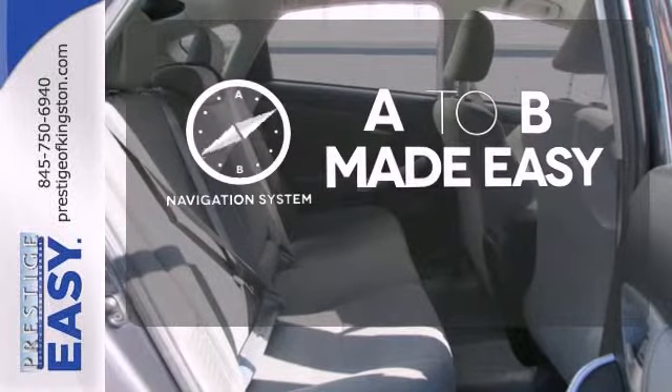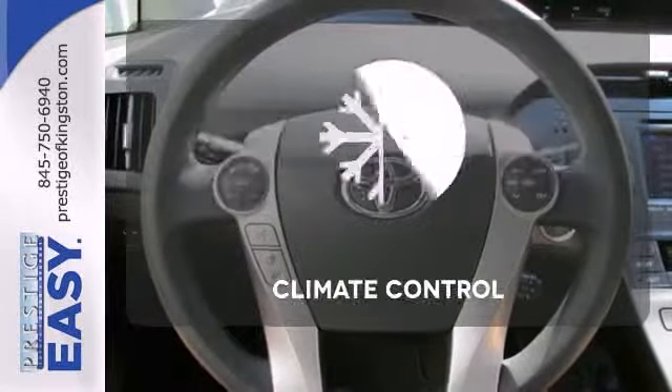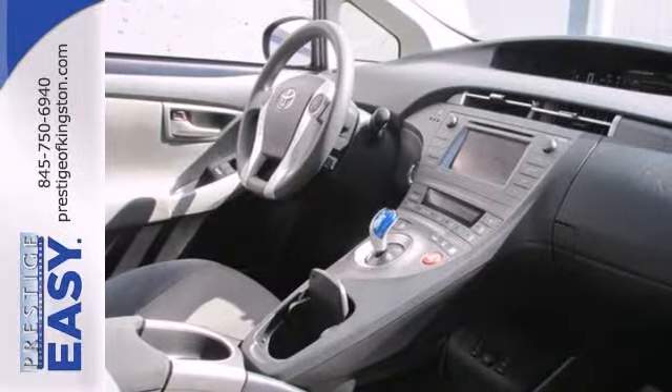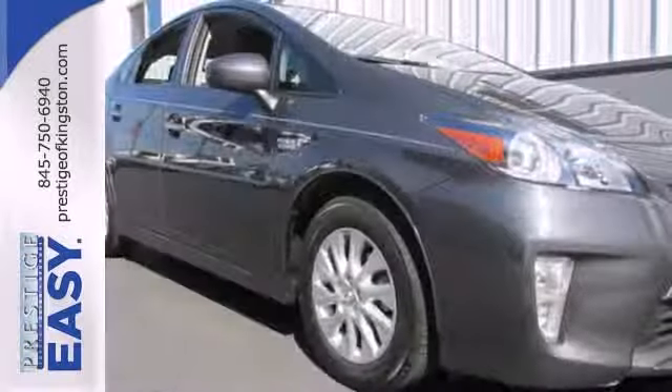Never feel lost again with the navigation system. The climate control lets you set the temperature exactly where you want it. This hybrid is a great choice for you, your passengers and the environment.